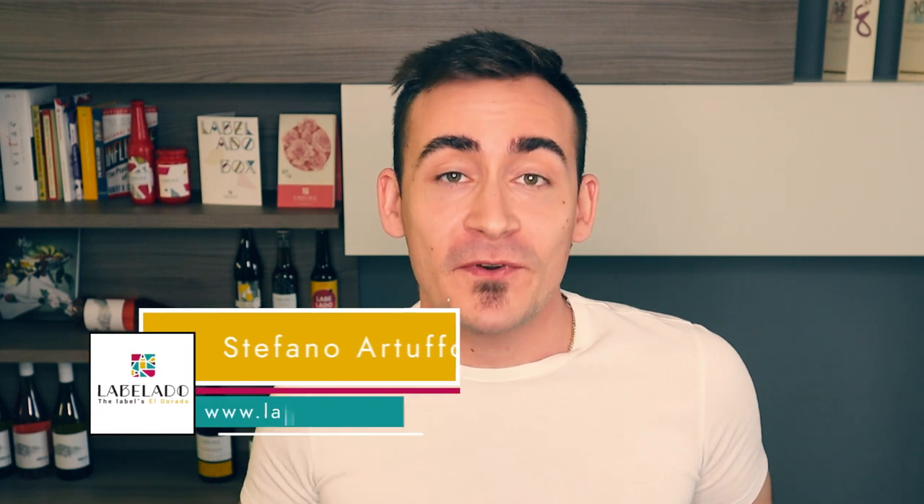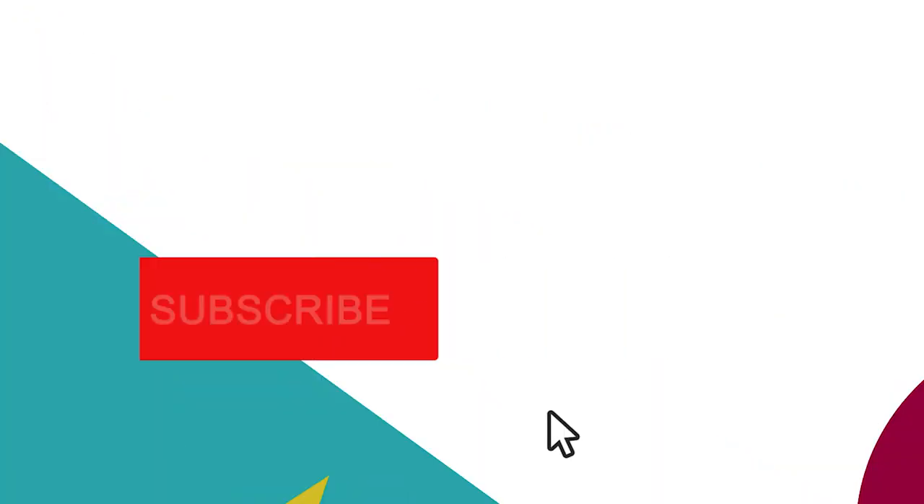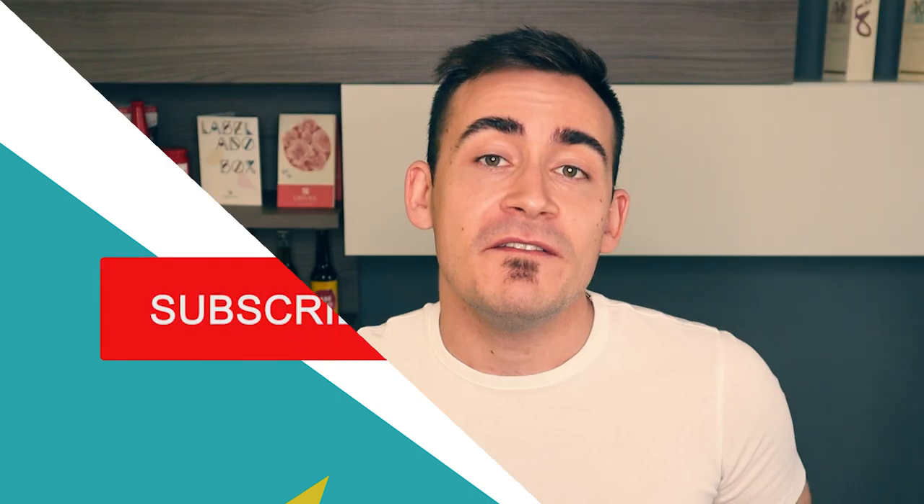If you're looking to promote your beer online, then this is the right video for you. Hello everybody, my name is Stefano from Labelado. I post every week videos about branding, getting your products right, marketing your products, and creating beautiful packaging to increase your sales. Today we will talk about different methods you can use to promote your beer bottles online.